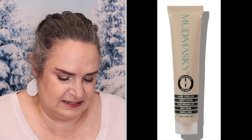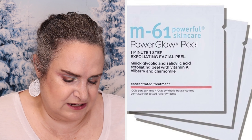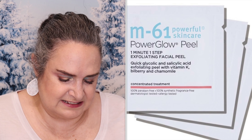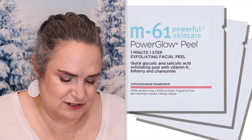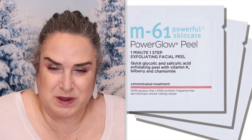Mud Masky Serum Infused Eye Mask — full-size, retail value $57. This serum-infused eye mask is specifically formulated for the thin and sensitive skin under your eyes and contains a super high level of natural antioxidants. M61 Power Glow Peel with glycolic and salicylic acid — this exfoliating facial peel helps to minimize pores, reduce fine lines, and firm up the skin.